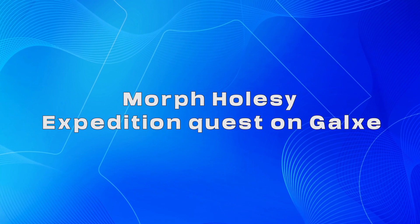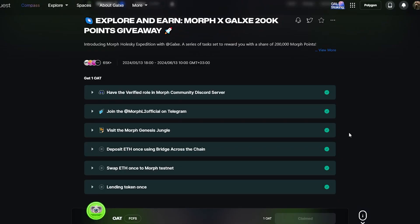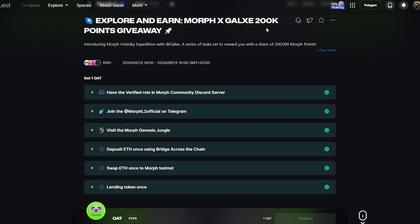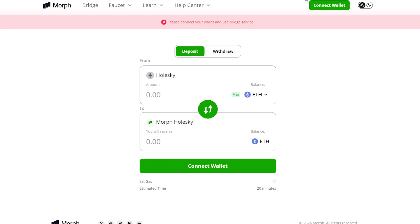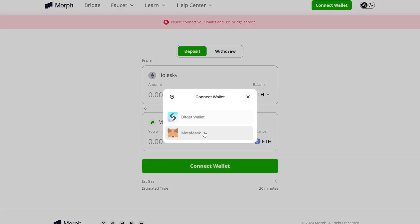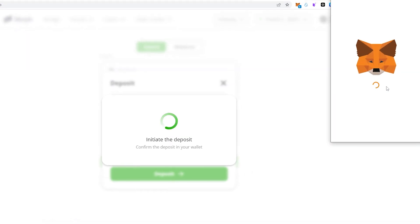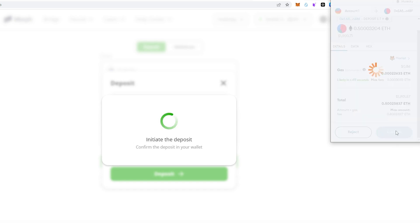Go to the Galaxy website to find the Morph Whole Sky Expedition Quest — 200k Morph Points Giveaway. Log in with your preferred or BitGet Wallet. Complete the social tasks and visit the required page to complete these steps. Visit the Bridge website, connect your wallet, and switch to the Whole Sky Network. Select the token you want to transfer, make sure to choose the correct amount and leave some Ethereum to cover the gas fee, then click the Send button to initiate the transaction.